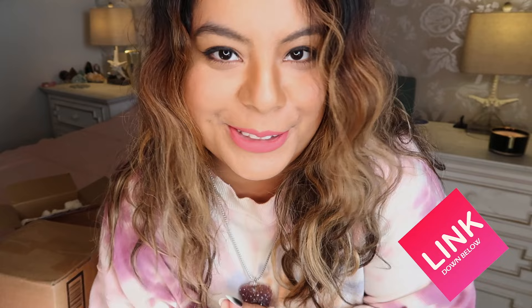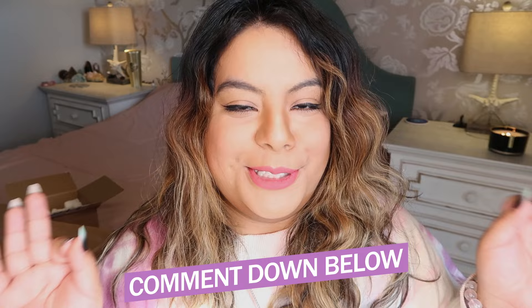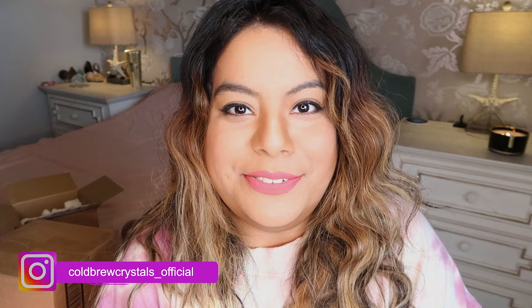I'll leave her Etsy shop linked down below if you want to check out her other jewelry pieces. That's everything in this small business haul — I hope you guys liked it. These were pieces I had favorited a while ago and they're all brand new shops I've never shopped with before. I love supporting small businesses — go check them out and show them some love. Let me know in the comments what your favorite piece was. Thank you so much for watching — love you, bye!